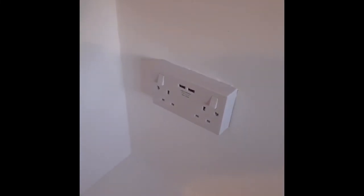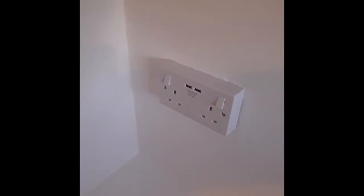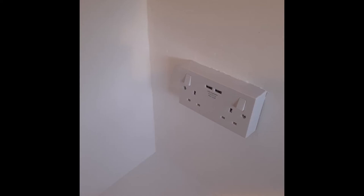So there we go, there's the wardrobe. And very nice too. Put in a new socket as well with USB connections — big fan of those — that's handy to plug phones in. So there we go. There is the spanky new room.